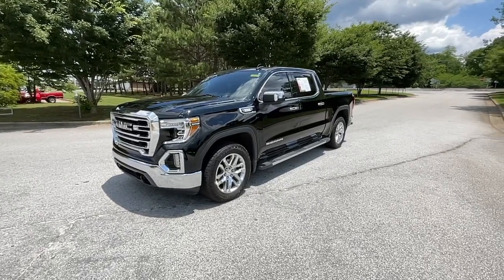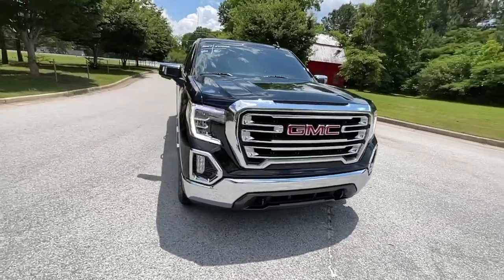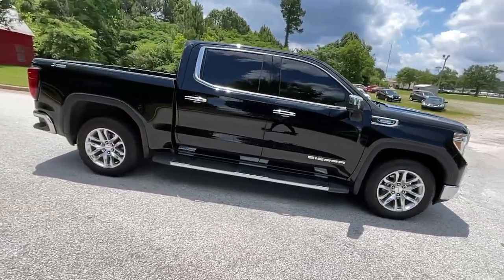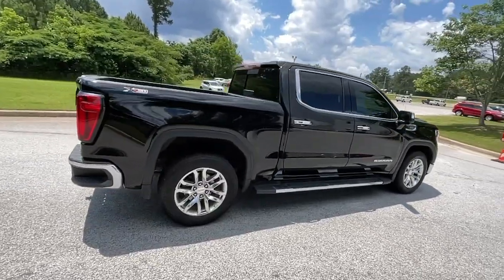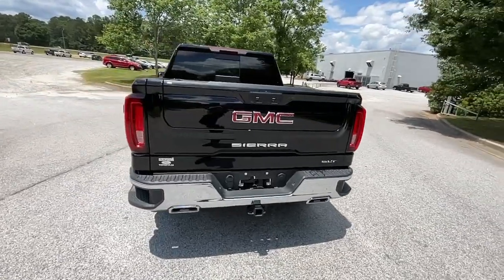You will love the features of this 2021 GMC Sierra. This vehicle is an outstanding buy with fewer than 25,000 miles on the odometer. This strikingly handsome Sierra delivers full-size pickup strength and plenty of modern comfort and convenience.